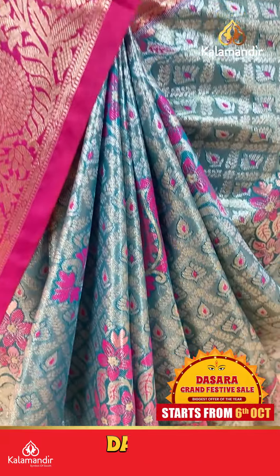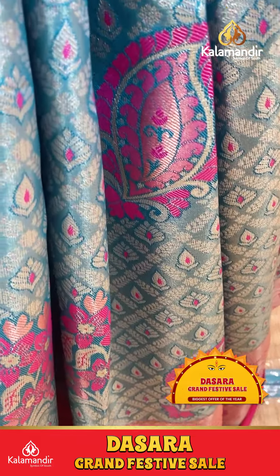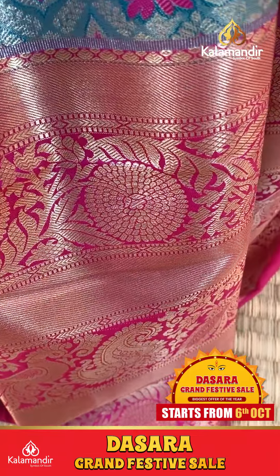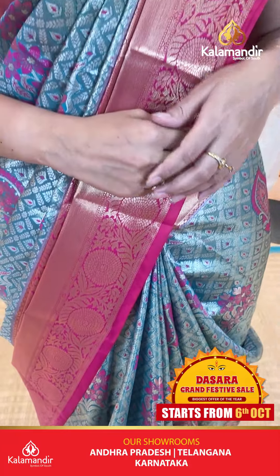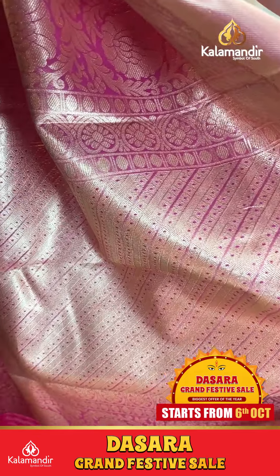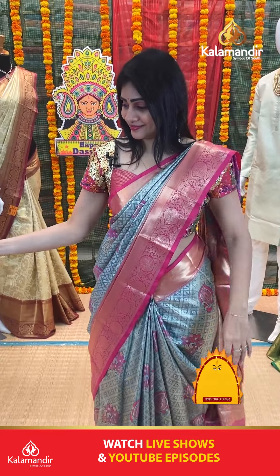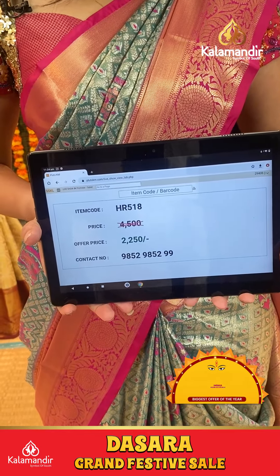It is a sea green color with pink color combination in the pattern. Floral butties and long width checks. Green and pink thread will highlight. With huge border at frills part, contrast which is in green color. With florals and cross lines and small zari boxes. Coming to pallu, it is a contrast zari in pallu. Item code HR518, offer price 2250 rupees only.